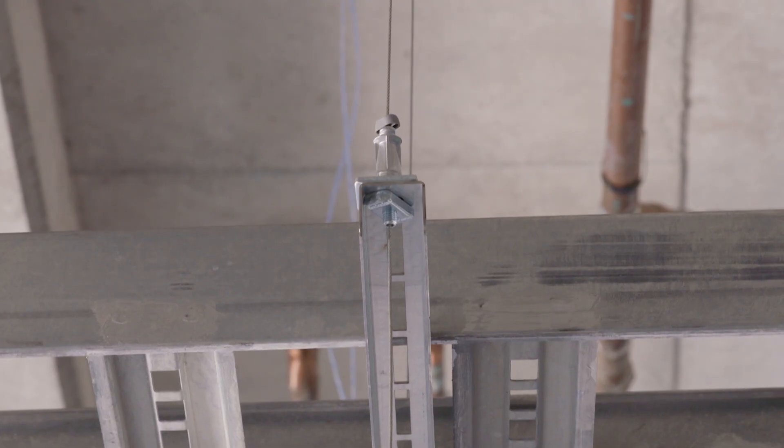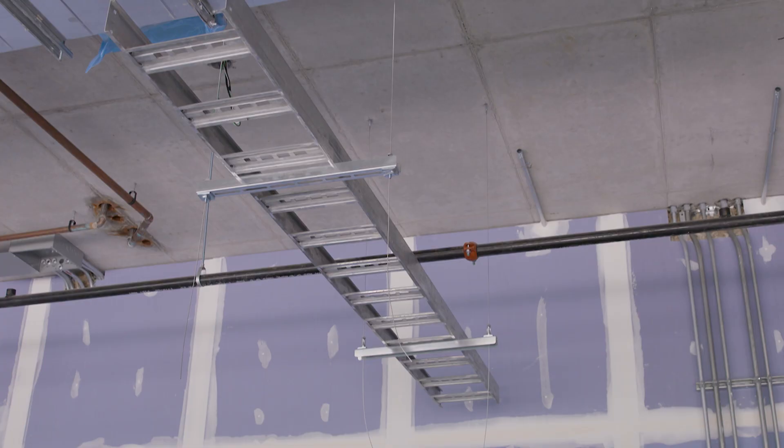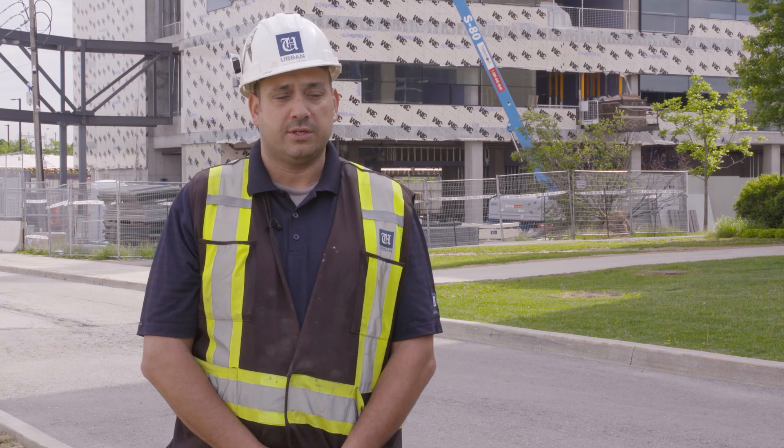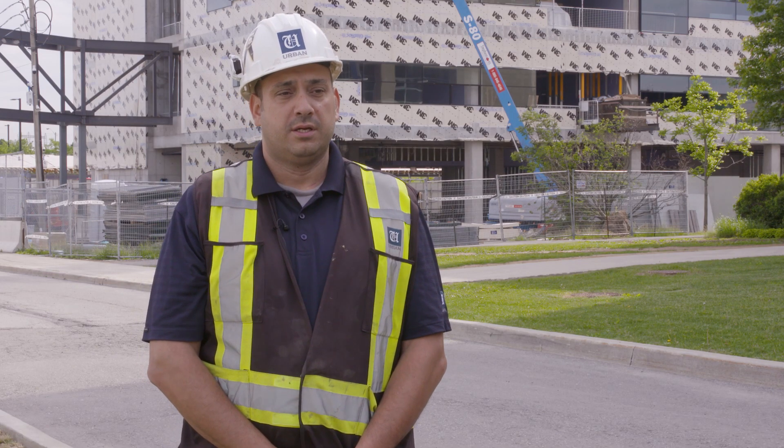We will be suspending our conduit racks as well as our cable trays on this site. Unicrip was chosen for this job specifically for the ease of installation. For our cable trays and our conduit racks, it's a perfect example for tiered installation and a single tray or rack installation.